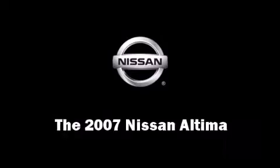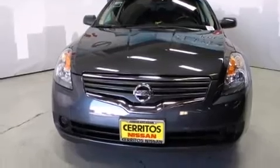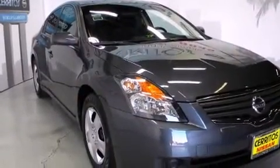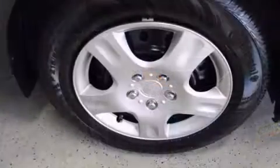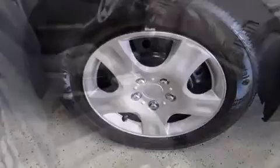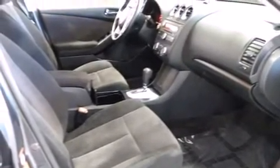Come test drive this 2007 Nissan Altima. This four-door sedan has not yet reached the 50,000 mile mark. It features an automatic transmission, front wheel drive, and a 2.5 liter four-cylinder engine. Nissan prioritized practicality, efficiency, and style by including the following features.